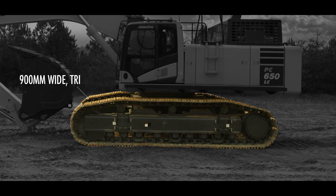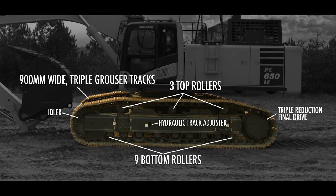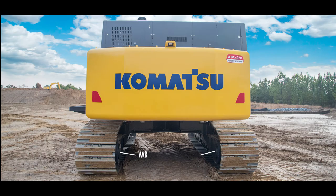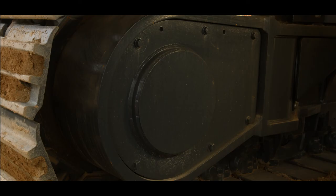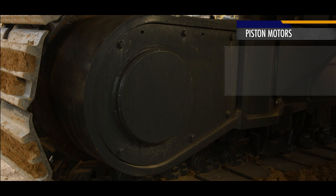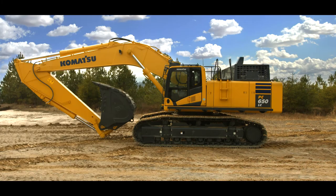Nine bottom rollers, three top rollers, a hydraulic track adjuster, idler, and triple reduction planetary final drive are all installed on each side. A fully hydrostatic drive system with variable displacement piston motors powers the travel system. Maximum drawbar pull is 93,296 pounds. Travel speed is 1.9 miles per hour in low speed and 3 miles per hour in high speed. Sturdy guards shield the travel motors and hydraulic piping.